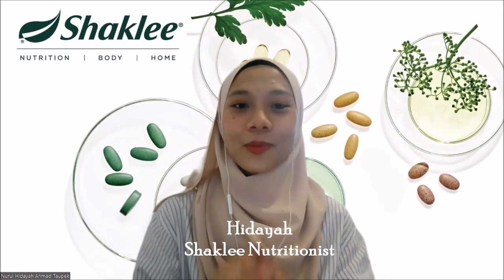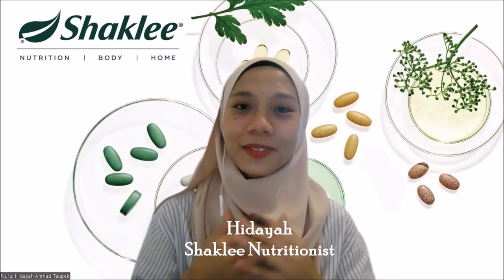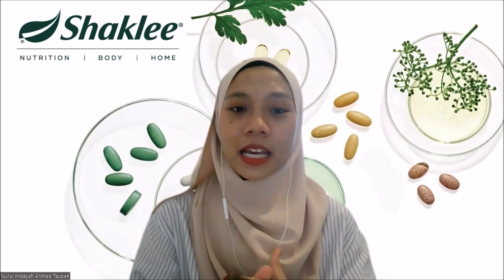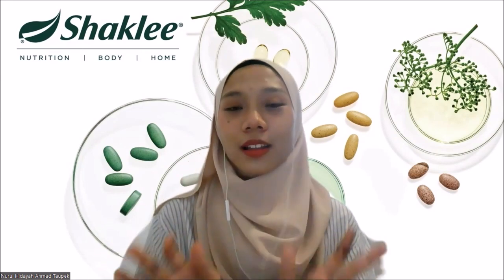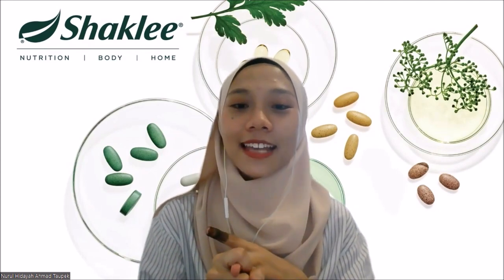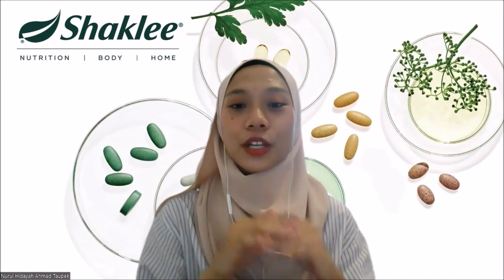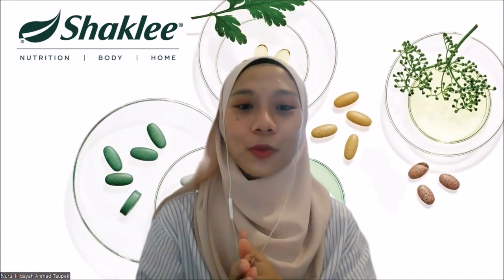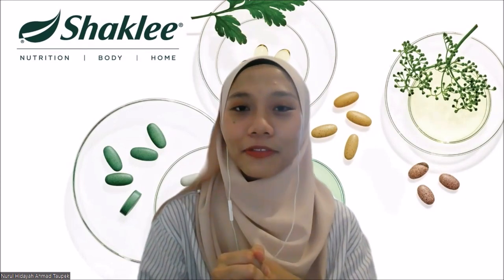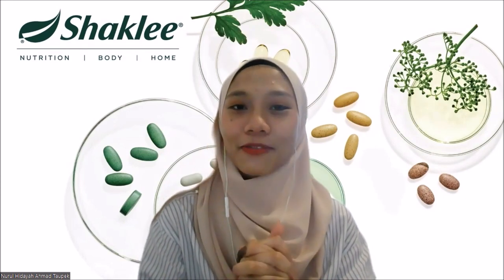Hi and good day, Shekli family. Welcome back to part 3 of the Alfalfa video series. I am Nulu Hidayah, nutritionist from Shekli, Malaysia. In the previous part, we learned all about Alfalfa — the secret behind its name, the abundance of nutrients it has, and the health benefits from consuming it. For this last part, I'm going to share with you an easy and convenient way to benefit from Alfalfa every day: the Shekli Alfalfa Complex.